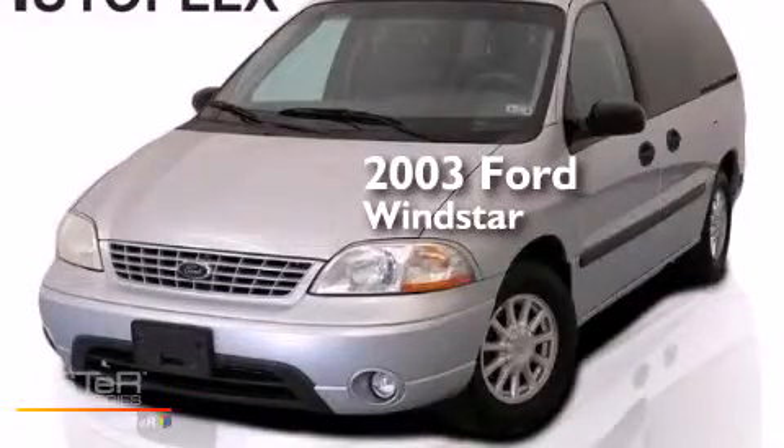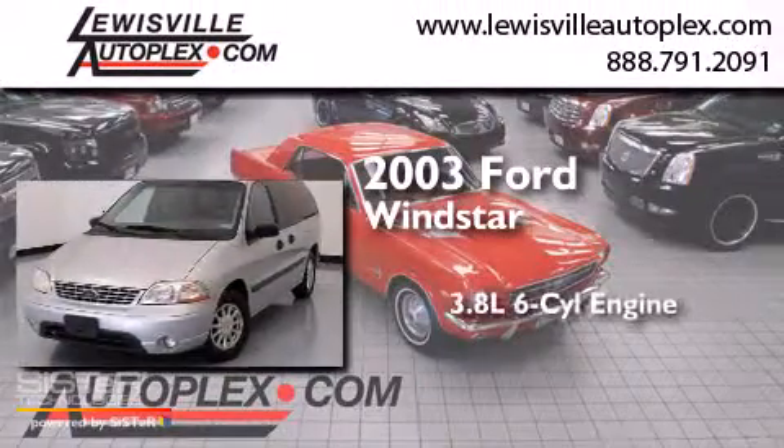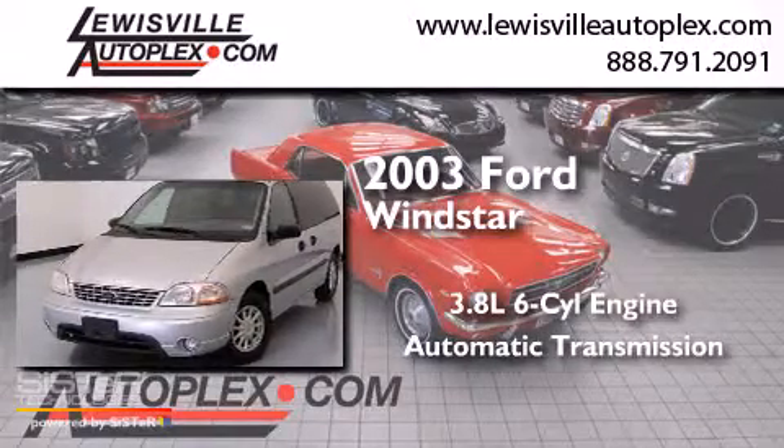This is a 2003 Ford Windstar. It features a 3.8-liter, six-cylinder engine and an automatic transmission.